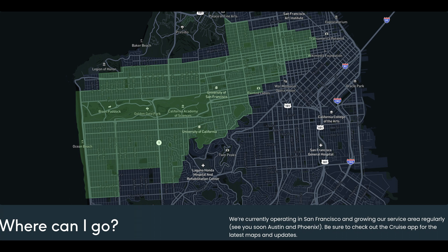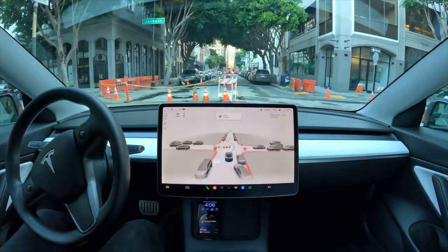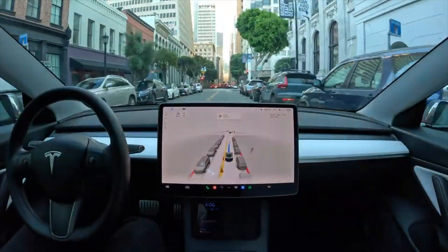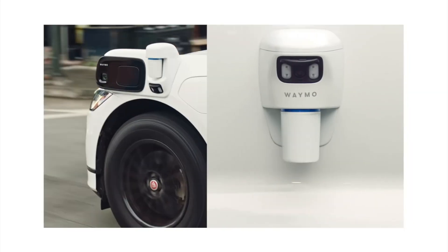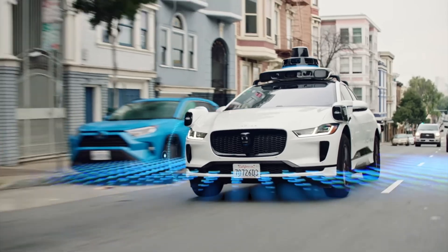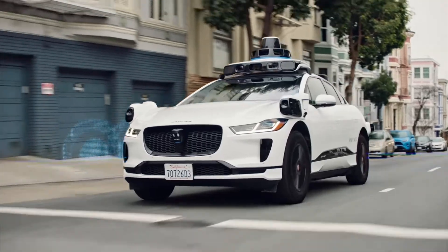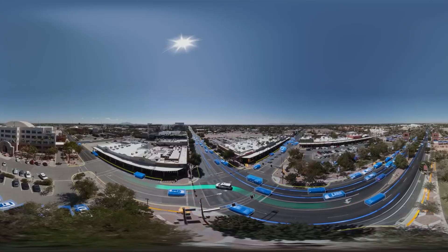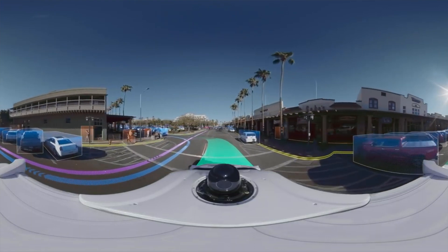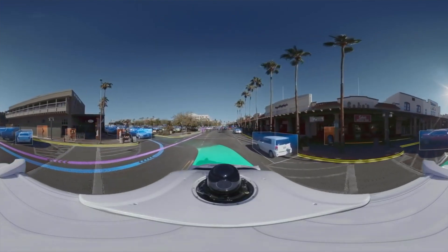Another cost that is hard to quantify is creating and maintaining HD maps. These HD maps need to be updated at least weekly because there are always changes happening to the roads. How it works is the LiDAR system on the car compares the surrounding environment with the 3D map to determine their location down to centimeter-level accuracy. It's basically a car on rails that always knows where it is, and if something happens to the road surface and the map hasn't been updated, then the car does not know what is going on.